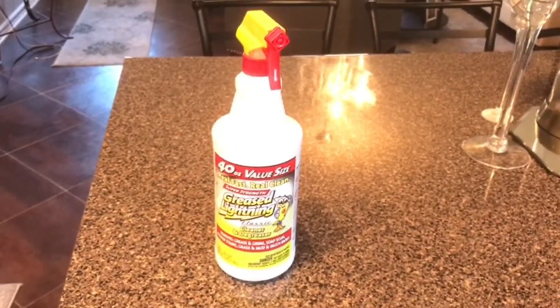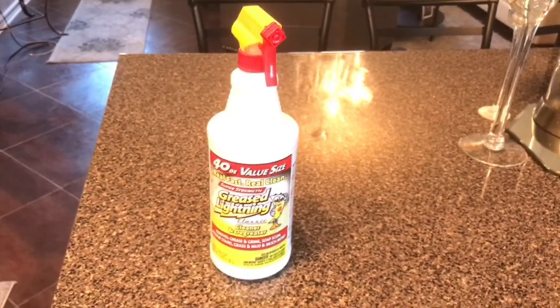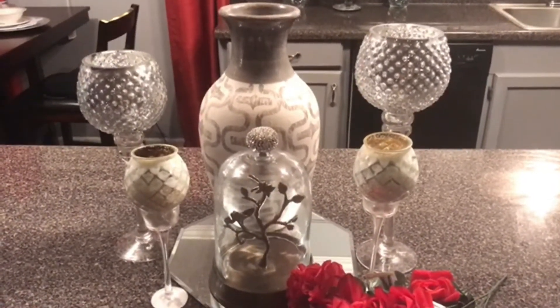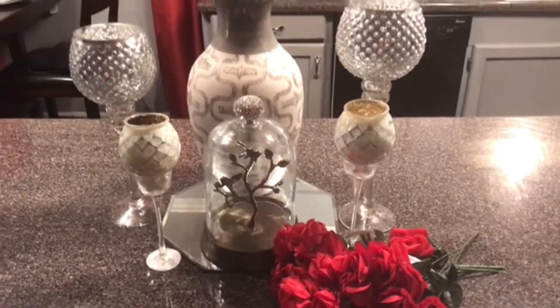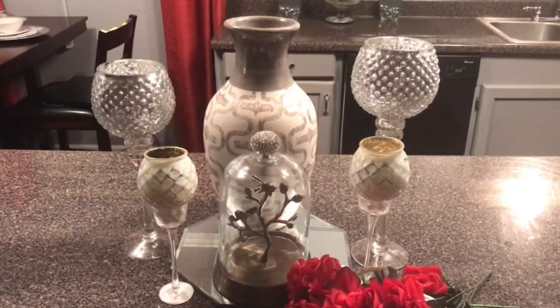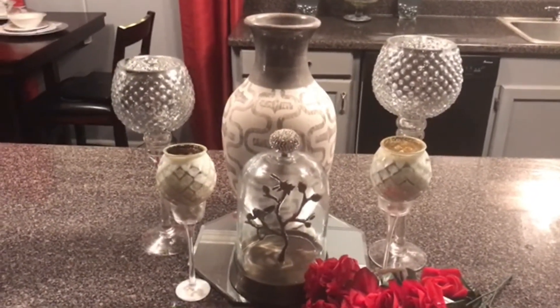Keep it clean and beautiful. And just to show you how to keep your counters clean — all you need is Grease Lightning, something cheap and simple. Now if red is not your color, as you see you can always change the color. So I hope that this video has blessed you. I hope that you are having a blessed day. Continue to be blessed, and know that God loves you and I love you. Thank you all for watching. Bye.